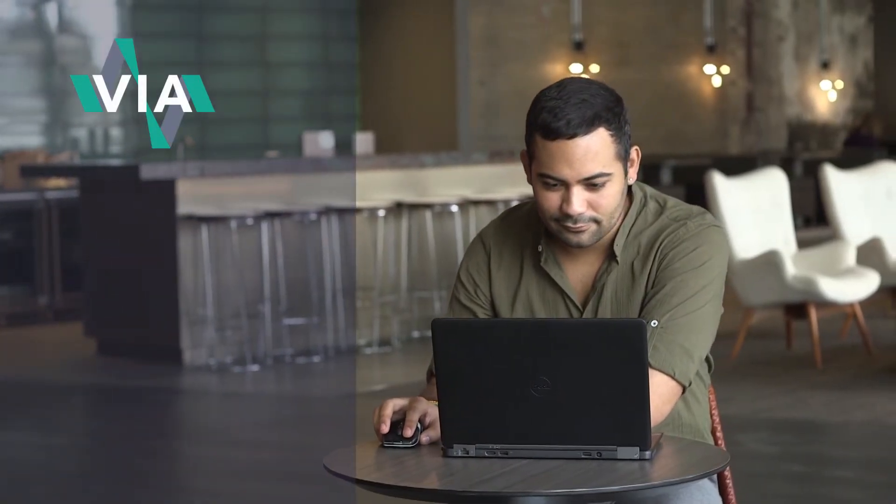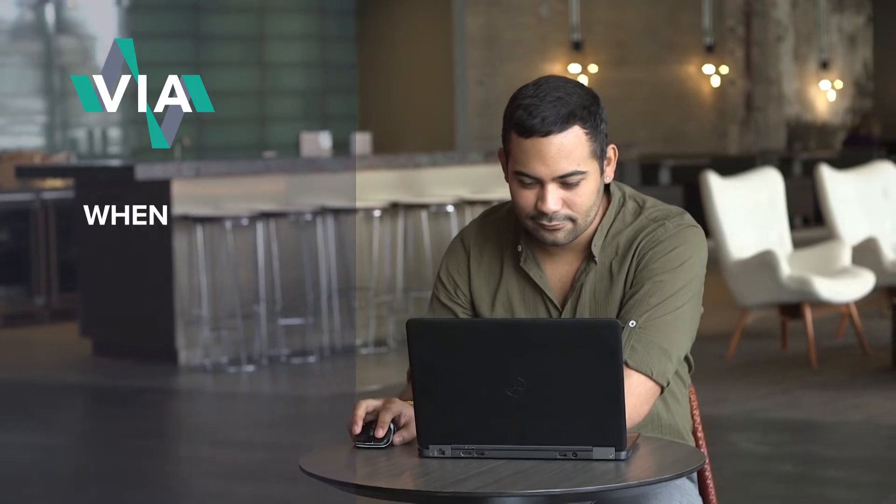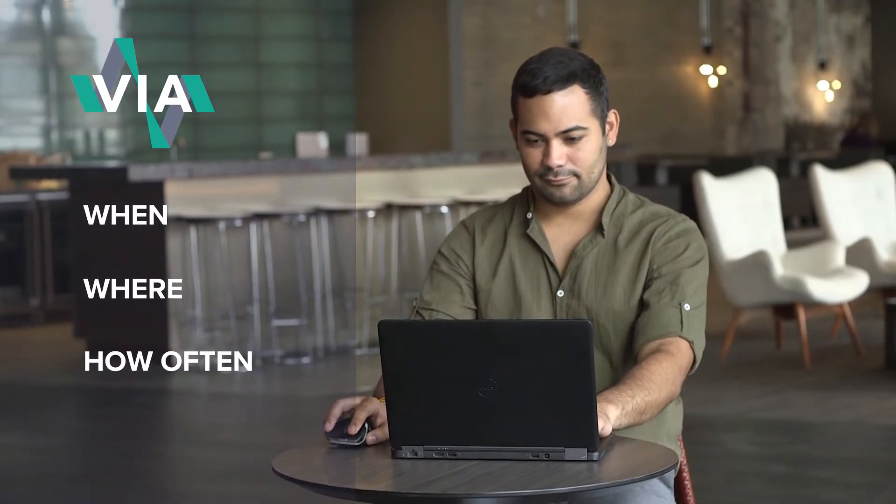Thanks to Euromonitor International's latest platform, Via Pricing, Juan can now track when, where, and how often his competitors run promotions — valuable insight when he creates his own promotional plans.